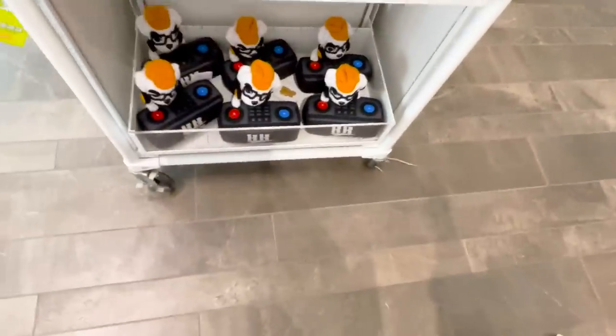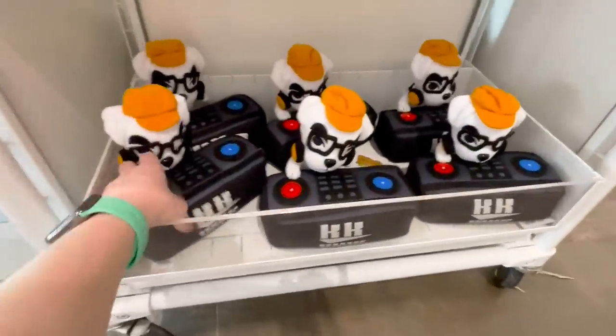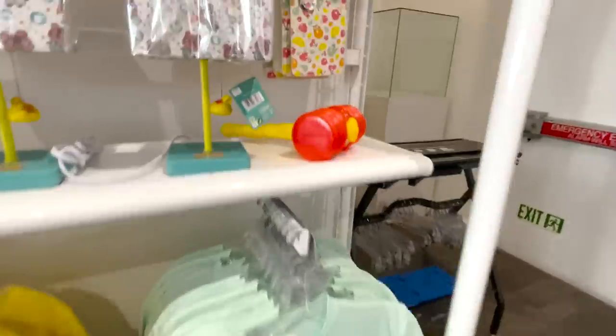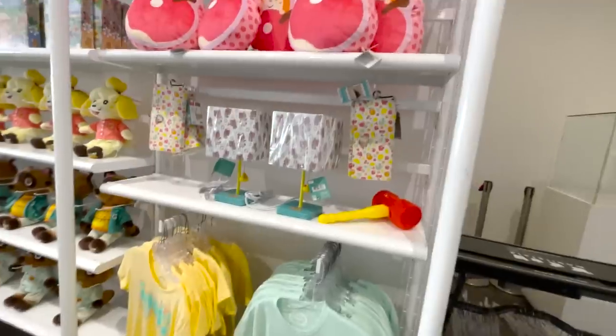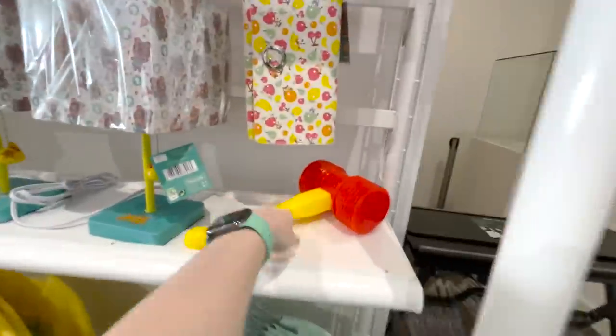Down there are the DJ KK plushies again — I've never seen these before in my life so I'm going to get one and manifest that DJ KK comes back. Oh yeah, look at this — they're actually selling the Bonk Hammer in Animal Crossing at Nintendo World. I guess they're getting the message that we want the Bonk Hammer back. It's just sitting there — everything can be bought. Yeah, I'm gonna take that.